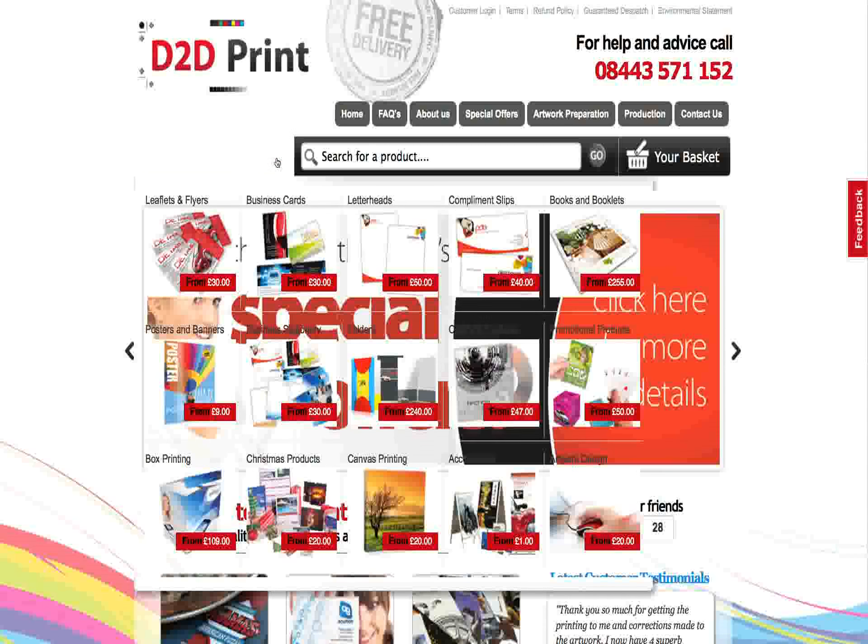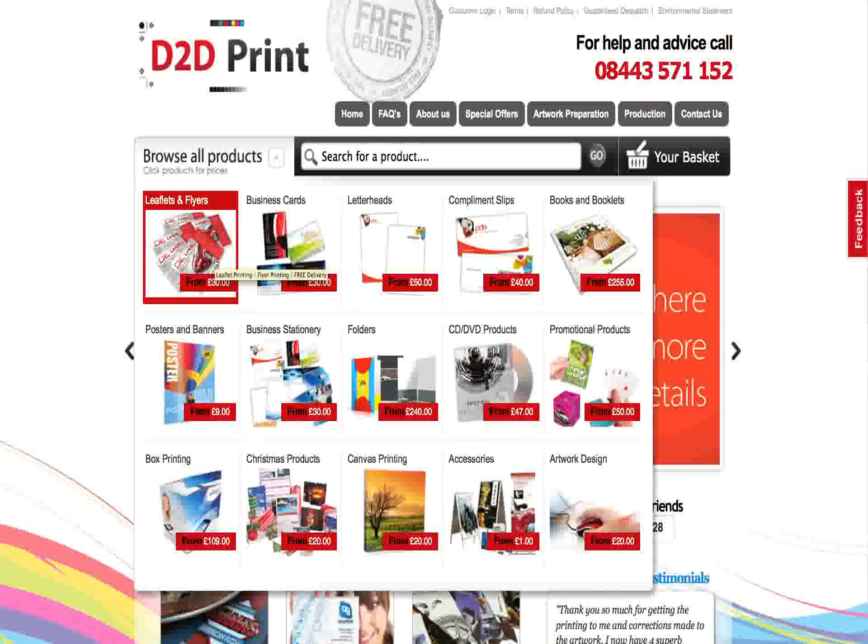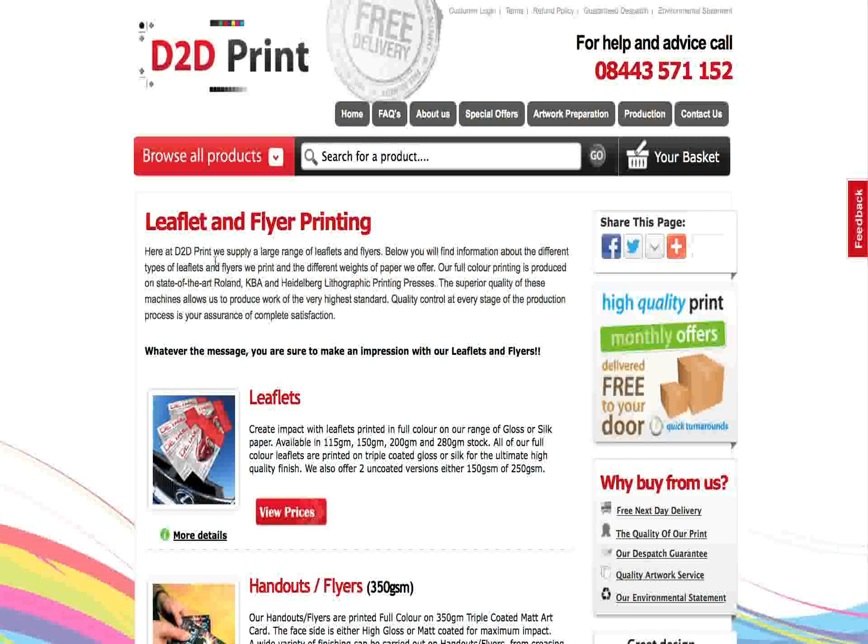People come to D2D Print because we offer an exceptionally professional service. Starting off, if you go to the website, you can price exactly what you need, you can see exactly what it's going to cost.